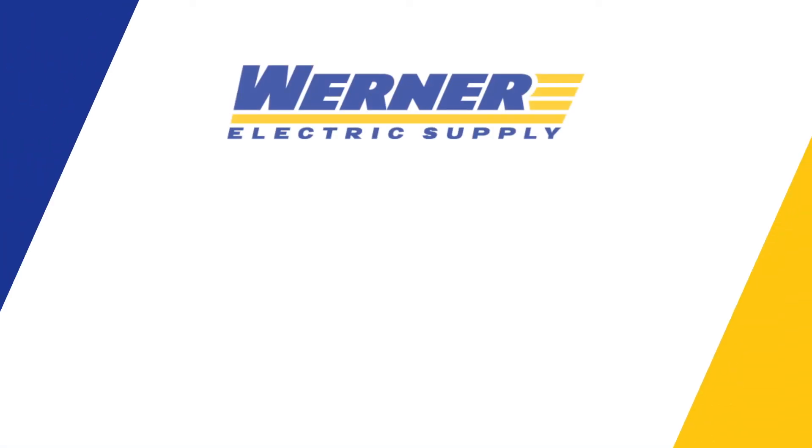If you'd like to find out more, please contact your local Werner Electric Supply representative and we'll be happy to assist you.